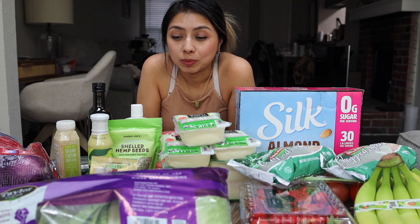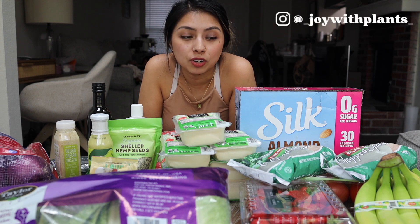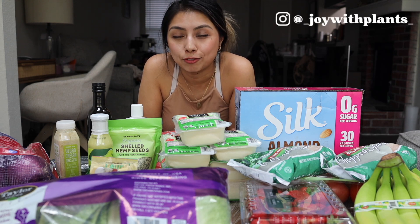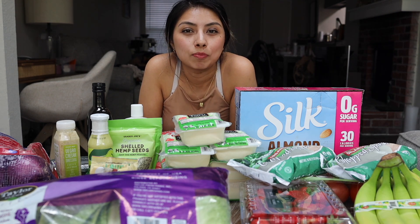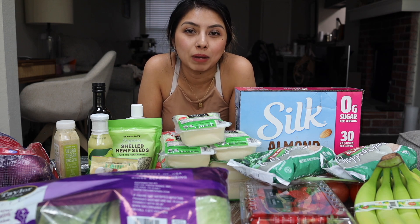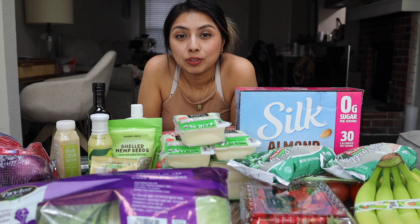Really quick before we start, I should let you guys know that I have started a new Instagram page just for all the recipes and food that I am eating. I thought it would be much easier for you and for me to go back and look through if you're looking for a specific recipe — it's a lot easier to pull it up, see the ingredients, see the recipe, and make it. I will link that down below if you're interested in following me on there.